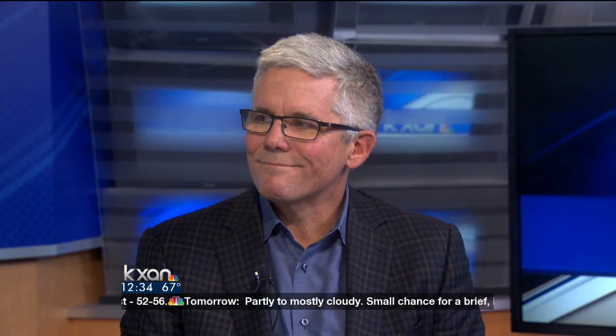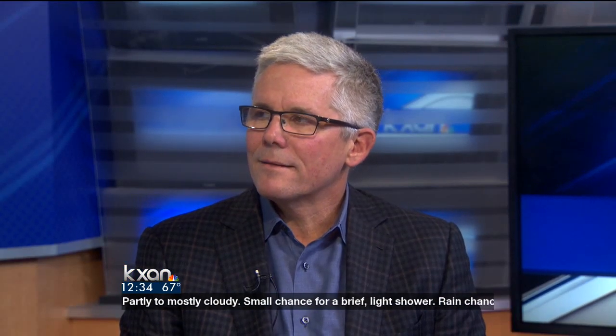The misuse of prescription pills is an increasing concern in our society, but the entire pharmaceutical industry is evolving to help prevent addiction and overdose. Joining me today is Dr. Matt McCarty from Genetox Labs here in Austin, which is one of the few labs in the country on the cutting edge of a science called pharmacogenomics. Thank you, doctor, for being here today.